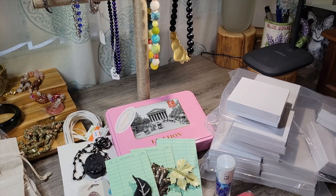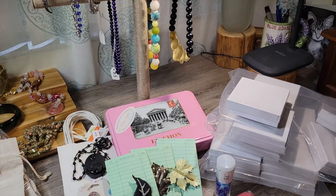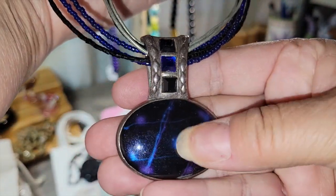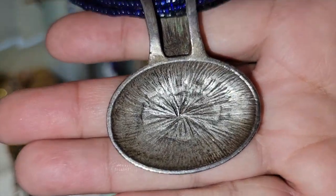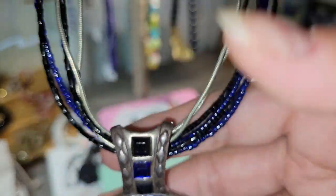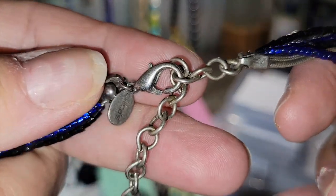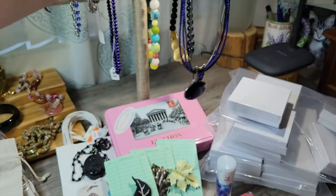Trying to finish this up — sounds like thunder and lightning out there. So this is Chico's. I don't know if that's acrylic or glass — probably enamel. Yeah, because that's metal, that's enamel. Kind of blue and purple and black multi-strand beaded necklace. And there's the Chico's label. So for a dollar, I thought that was a great deal.